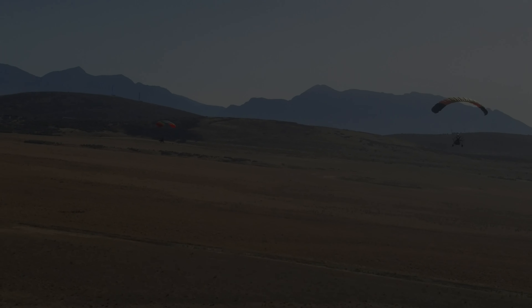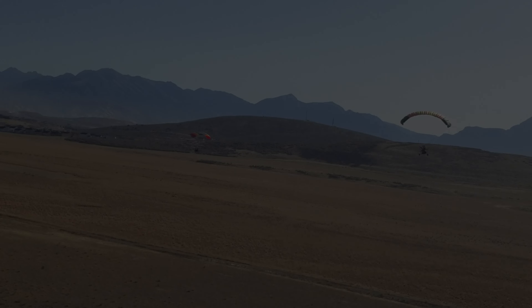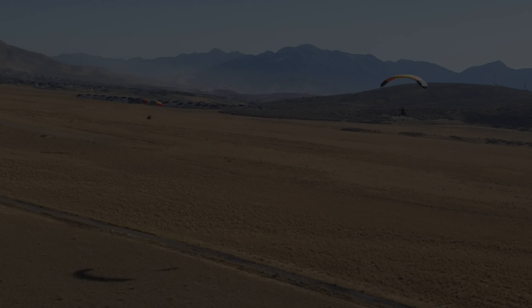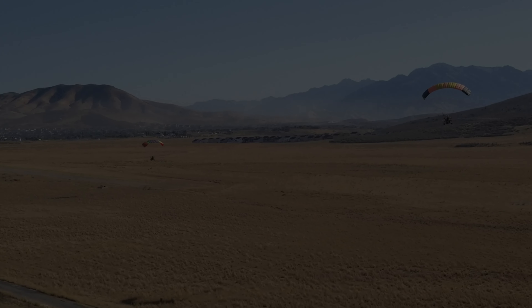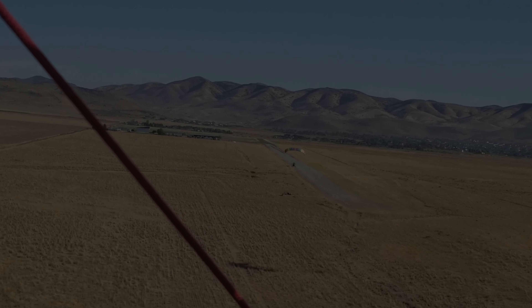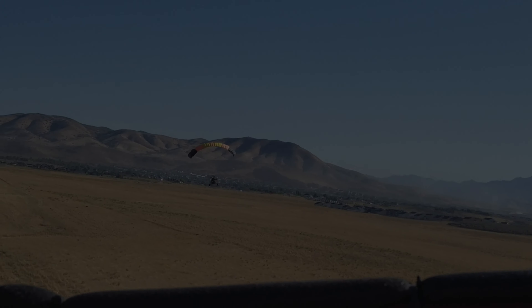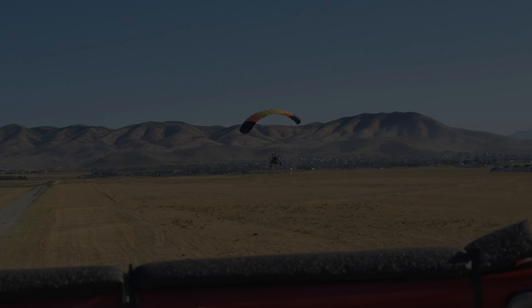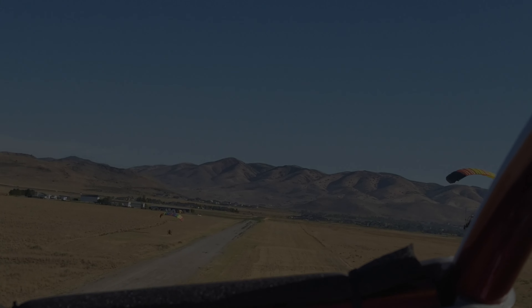You can see Mount Timpanogos right there in the background. There is the south end of the runway — Runway 17. Now we're looking north toward Camp Williams. Those hills off in the background are undeveloped land owned by the US Army, which technically is a no-fly zone for civilian aircraft. We do however see a lot of Army helicopter activity out here in that airspace.